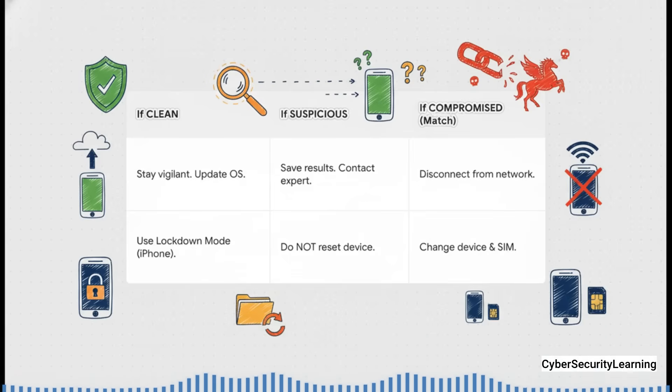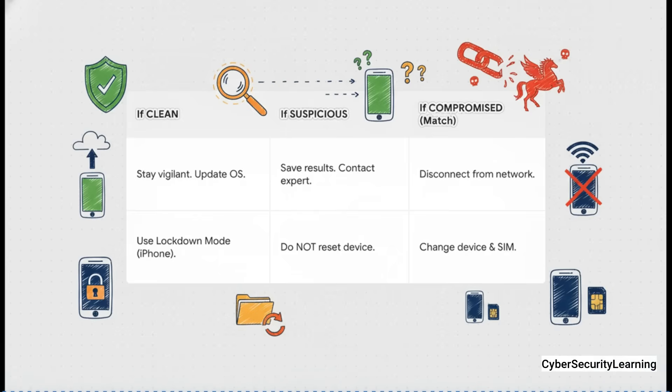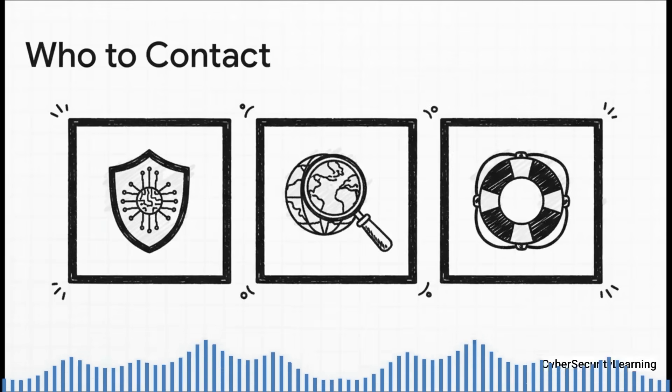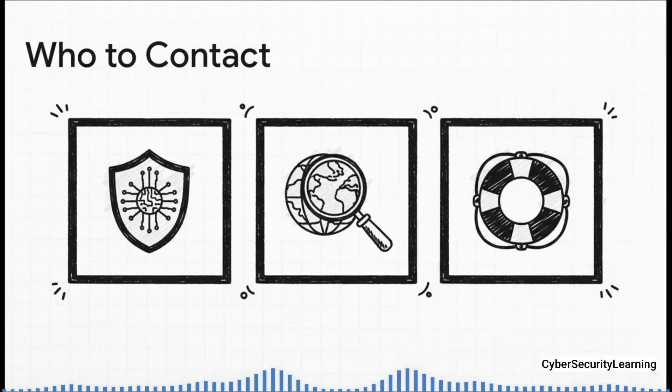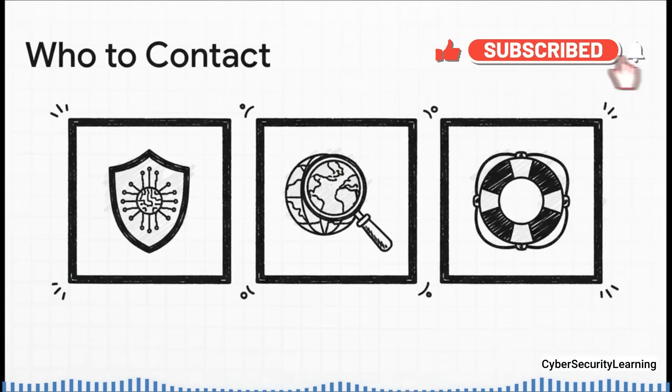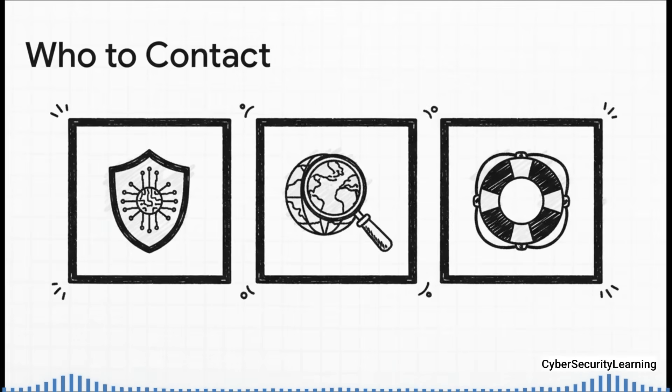If you get a confirmed compromise, the absolute priority is containment. Disconnect that phone from Wi-Fi and cellular immediately to cut off the attacker's connection, and then just stop using it. If you find yourself in that second or third category, you're not alone. There are world-class organizations dedicated to helping: Amnesty's Security Lab can help validate your findings; the Citizen Lab at the University of Toronto are the leading investigators who expose these threats to the world; and AccessNow's digital security helpline provides urgent, practical help for high-risk people like journalists and activists.